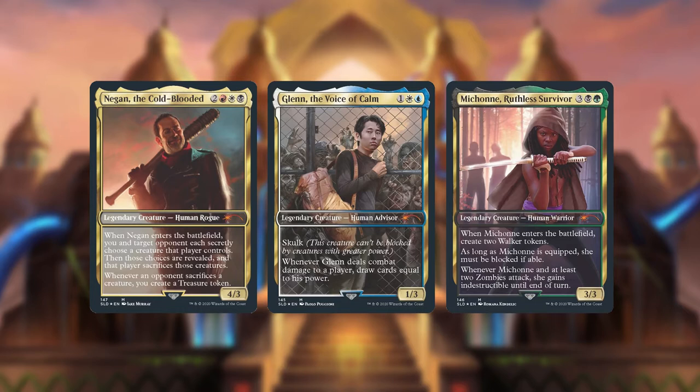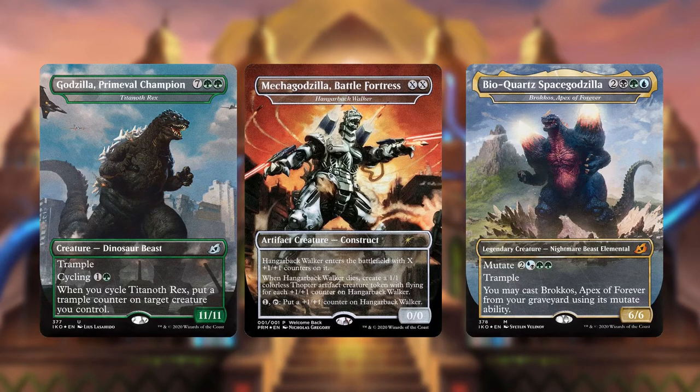Like, will it really sell more? All the earlier Secret Lair sets are quite limited and they are hard to get. So does it really matter if they are mechanically unique? Couldn't they have done the same thing they've done with the Godzilla cards — taking an old card and slapping on a new name and some new art to make it unique that way? Would it really make any difference as to how many Secret Lairs they would have sold when it's already scarce and limited?